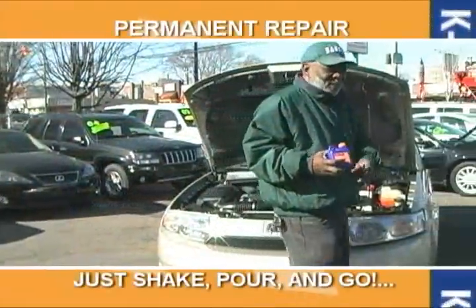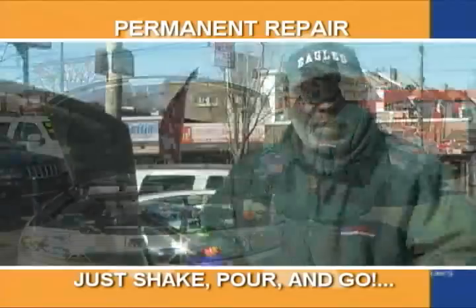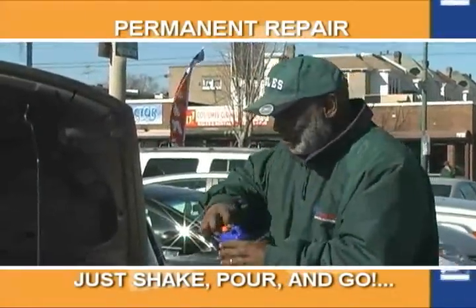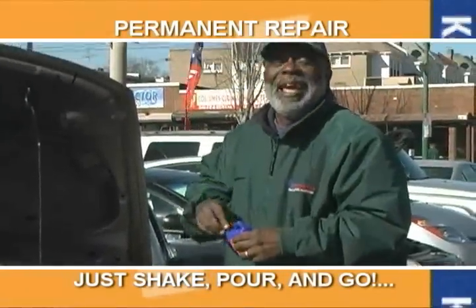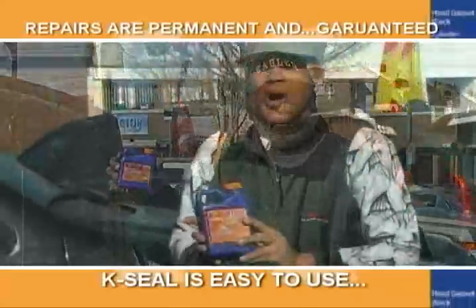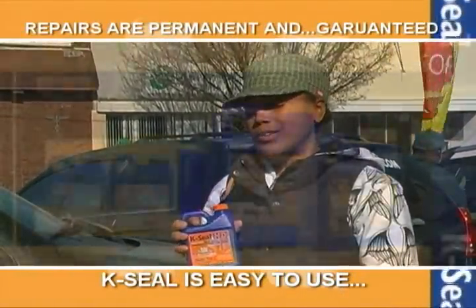I'm a car dealer, and I make sure that every car on my line is serviced with K-Seal. It prevents and stops leaks permanently. K-Seal is easy as one, two, three — just shake, no mechanic necessary. And on top of that, K-Seal is guaranteed. My car broke down. Thank God my mechanic gave me K-Seal. It's so easy, I can do it, and guess what? It's guaranteed, and it works.